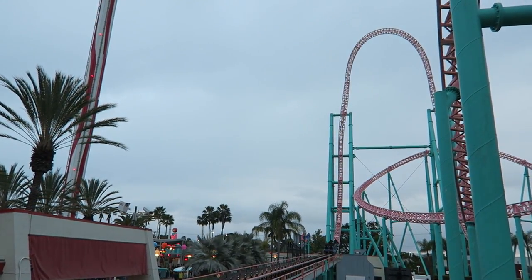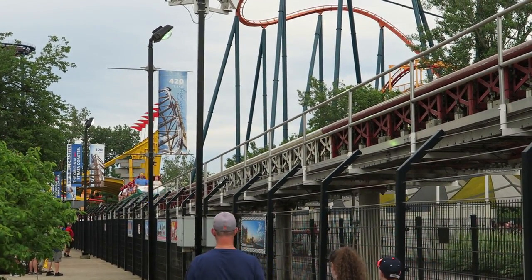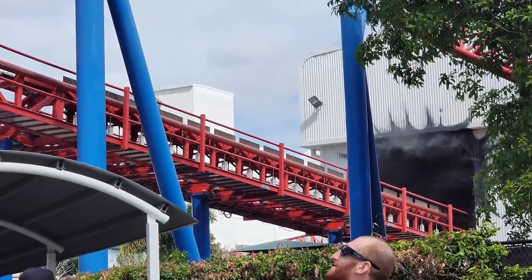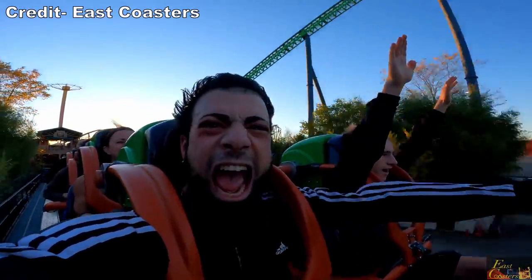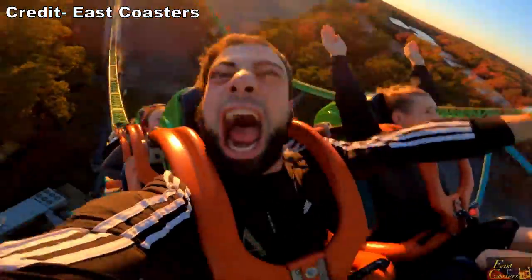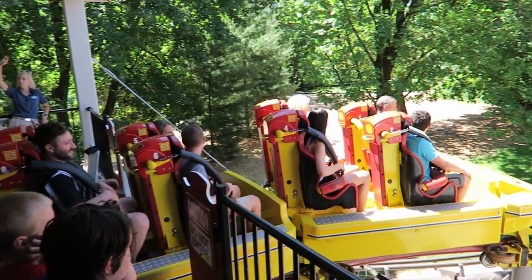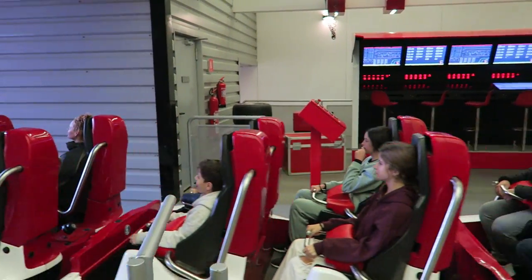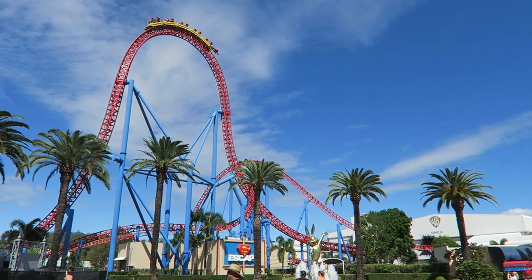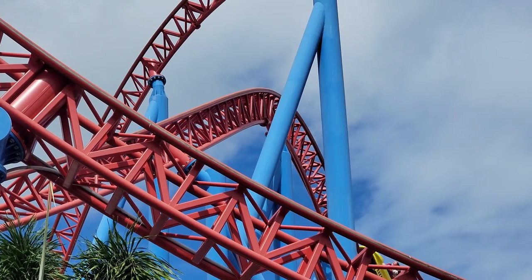These hydraulic launch coasters are notoriously unreliable due to all their moving parts, and the ones in the US are prone to frequent breakdowns. However, I did not see Superman go down even once during my time at the park. Once seated, you'll find over-the-shoulder restraints similar to Kingda Ka at Six Flags Great Adventure — a hard bar across your lap and thin bars over your shoulders. I wish the coaster had soft straps like Storm Runner or lap bars like some of Intamin's other launch coasters, but Superman's restraints are comfortable enough, and the ride is quite smooth so headbanging isn't a major issue.